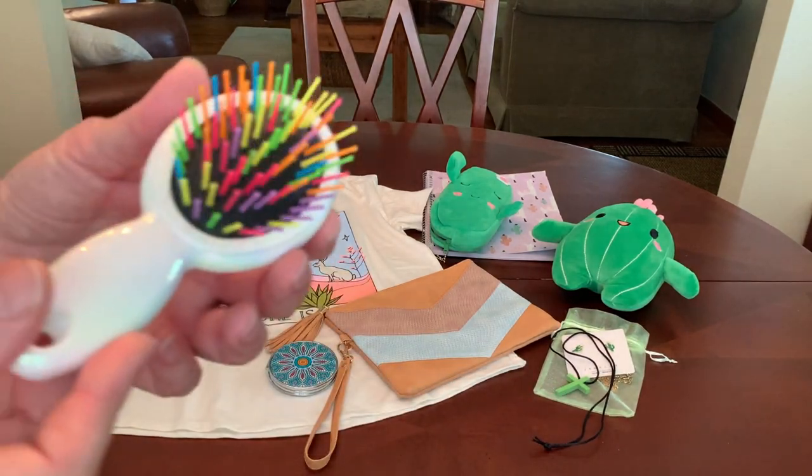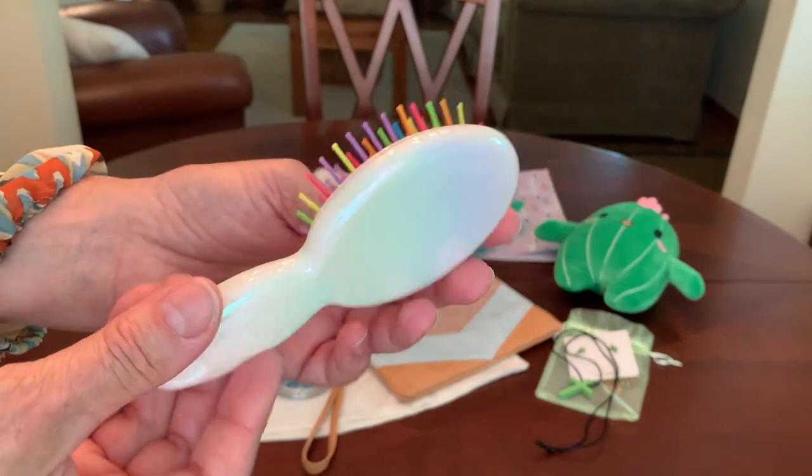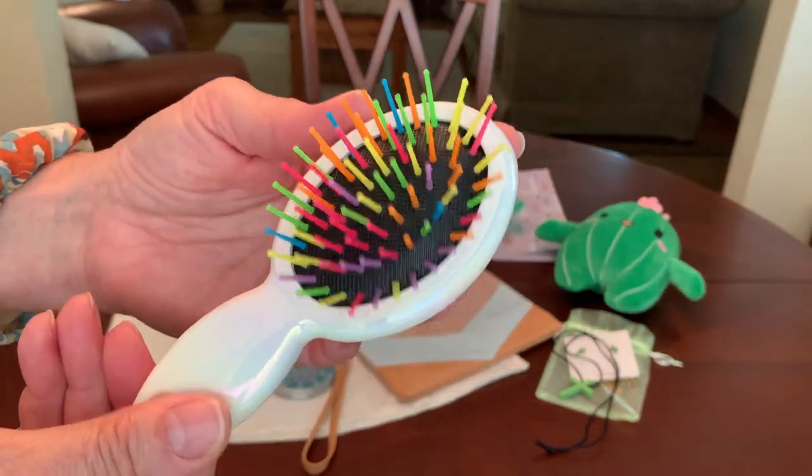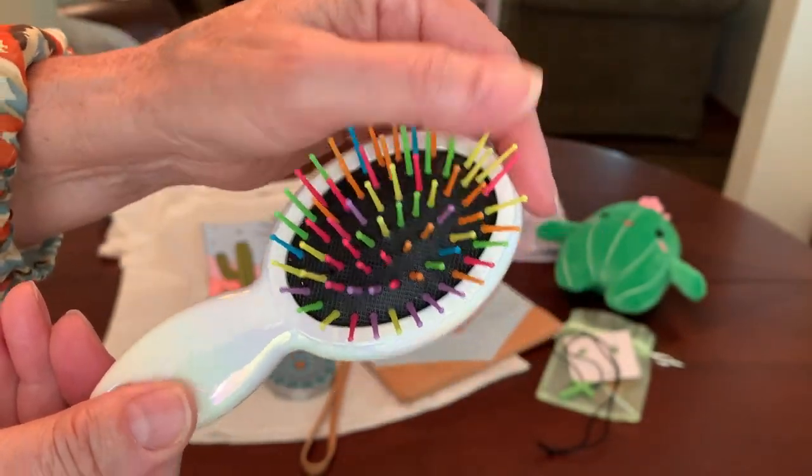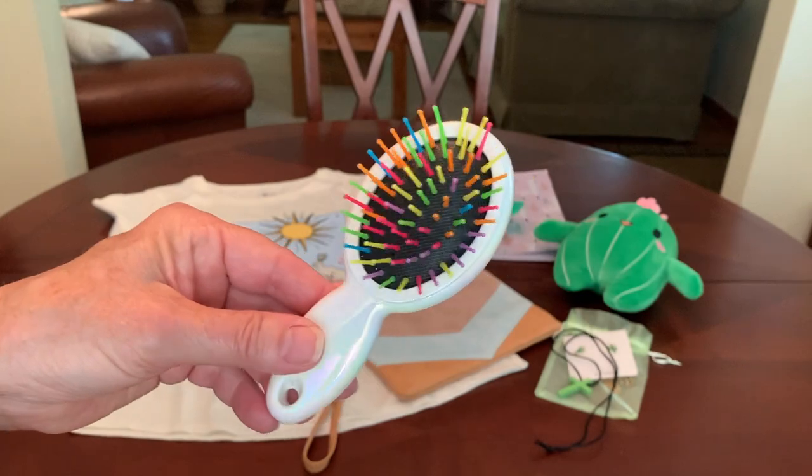She's got a pretty hairbrush in a nice compact size from the Dollar Tree — a really pretty pearl color with multicolored bristles that kind of reminded me of a cactus.